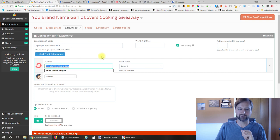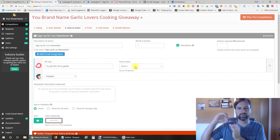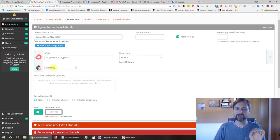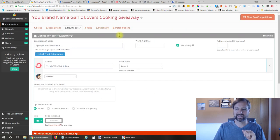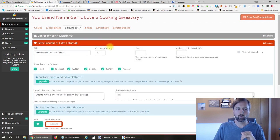I have that API information and the form selected that they're going to sign up to. When someone signs up for the giveaway, it automatically sends their email over and puts it into our email list. If you have other email services like MailChimp, they have those integrations as well. After they sign up for the newsletter, they get a list of other things they can do to get additional entries.